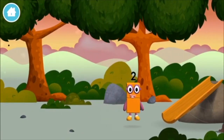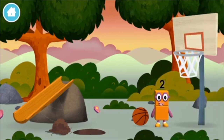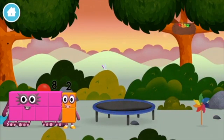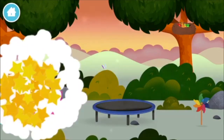The number block was hiding behind a tree! Three! Three! Four! Two! Three! Four! Three!